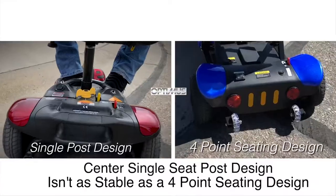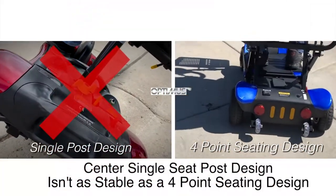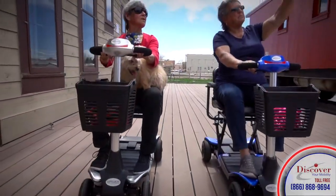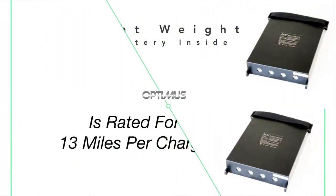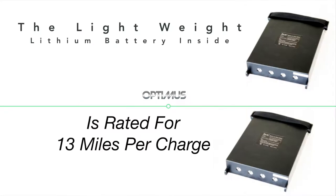The anti-tip wheels and four-wheel stability make the Optimus the perfect mobility scooter for many reasons on any surface. The adjustable armrests and memory foam seats are designed for comfort as you enjoy the independence of your personal mobility scooter. The lightweight lithium battery in the Optimus scooter is rated for more than 13 miles per charge.